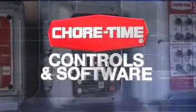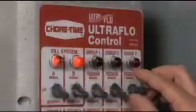Chore-Time Cage House Controls help all house operations to run smoothly and precisely. You can easily program feeding schedules and stimulations, watering, ventilation, manure handling, and egg collection for optimal house management.